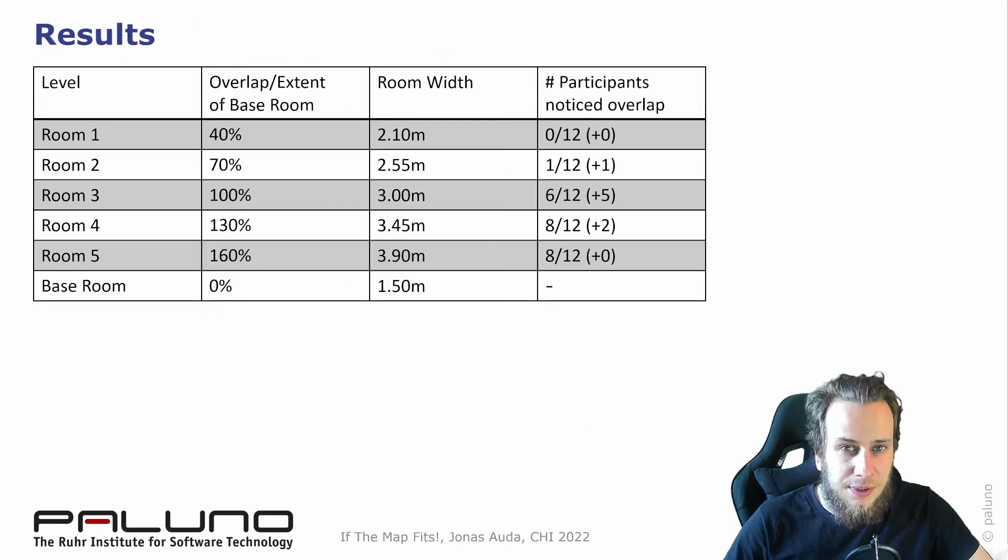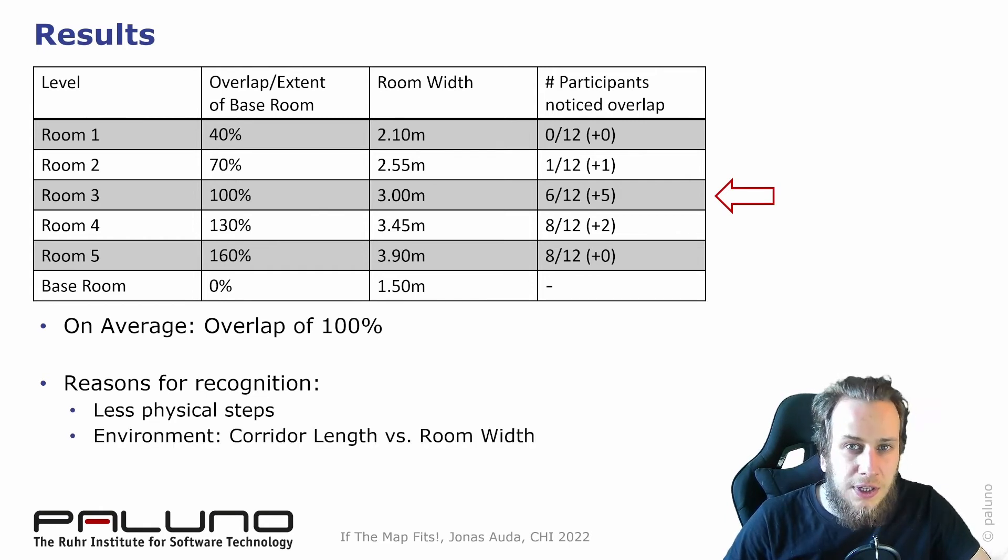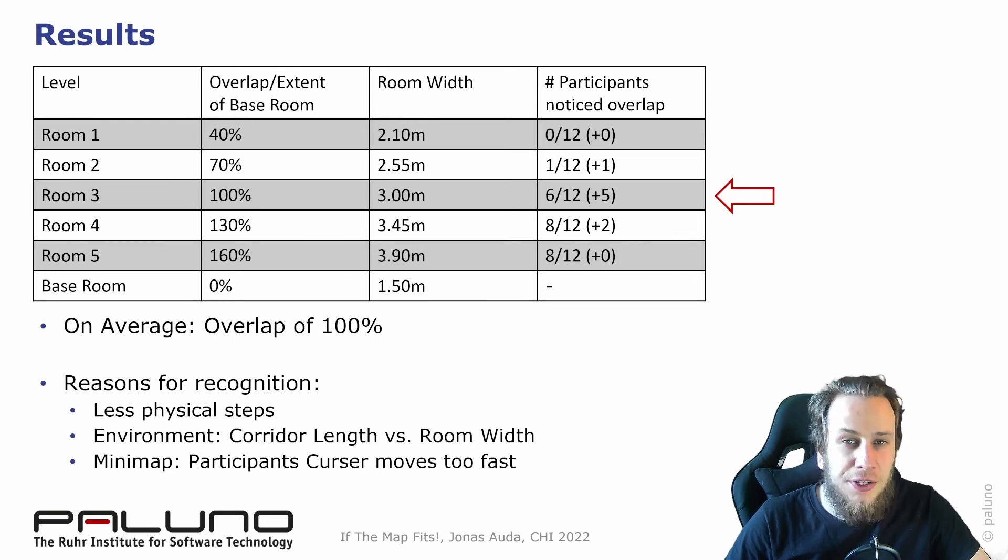Most of our participants recognized that something is not right with the rooms in room 3, which is an overlap of 100%. We asked the participants how they recognized that the rooms are in fact overlapping. They stated that they needed fewer physical steps at a certain level to get from one room into the other, or they could compare the corridor length to the room width and saw that they are not matching. Also, they observed that the cursor representing their position on the minimap moved faster on a stretched map.